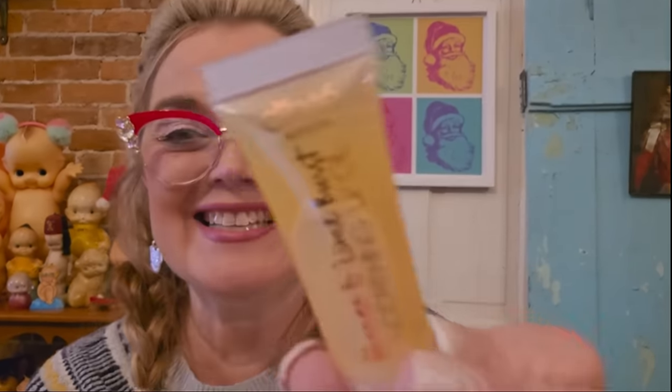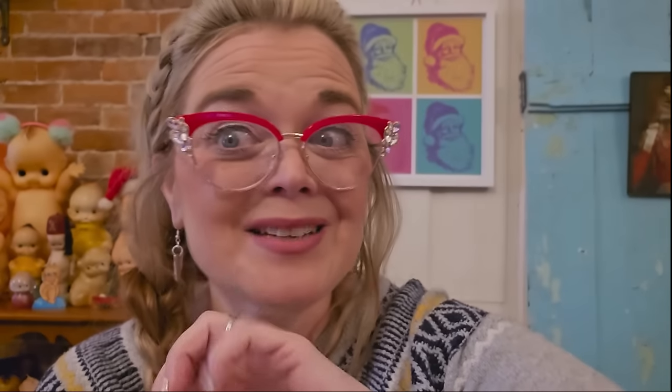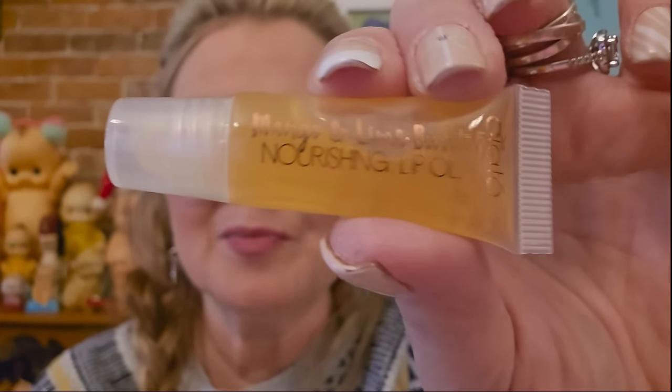Next is Luna Magic powder highlighter — we could use that blush brush with that, all useful things. Then there's a Nourishing Lip Oil — I don't use lip oil. This is Mango and Lime Burst from CITE. Let's just see — it can get a little sticky. It has a nice smell to it though. I'll give it a try at night, but it does feel a little sticky, and I don't like that.